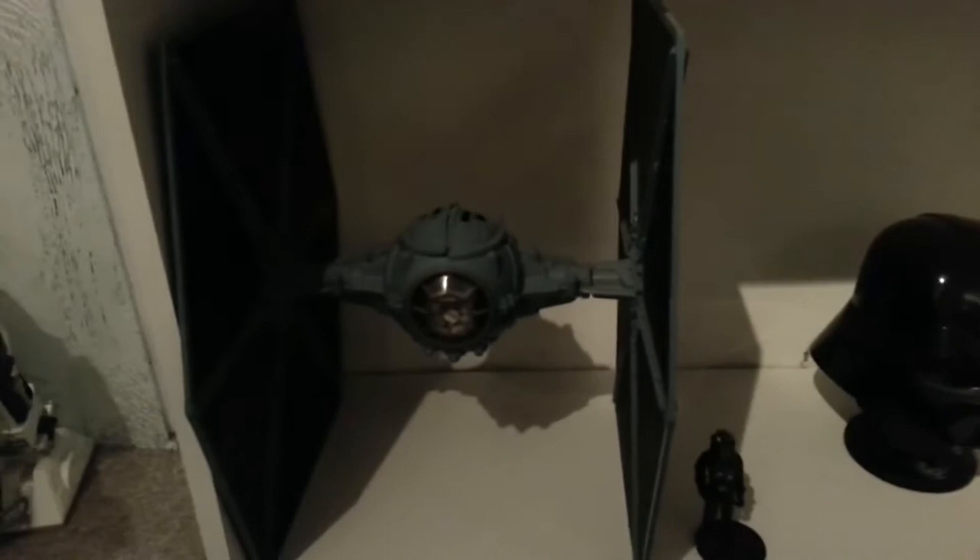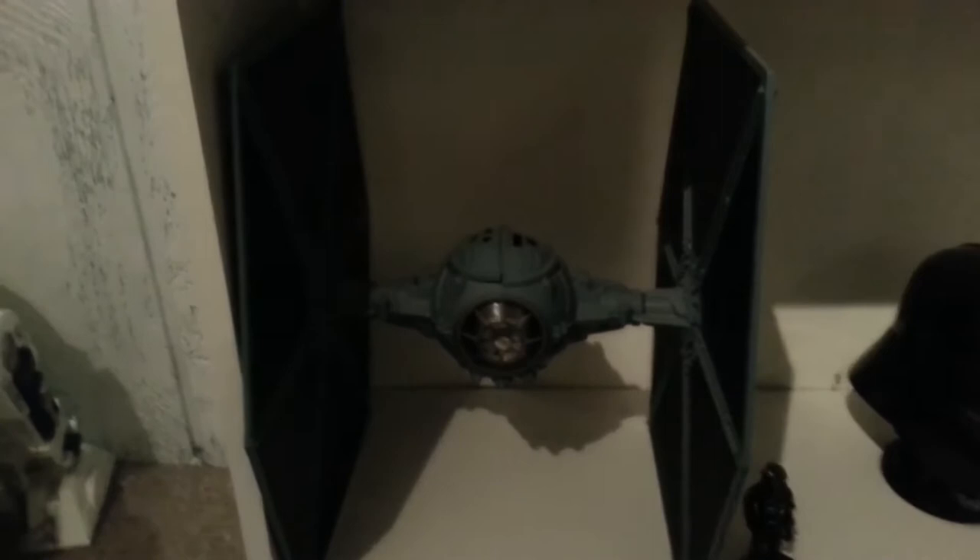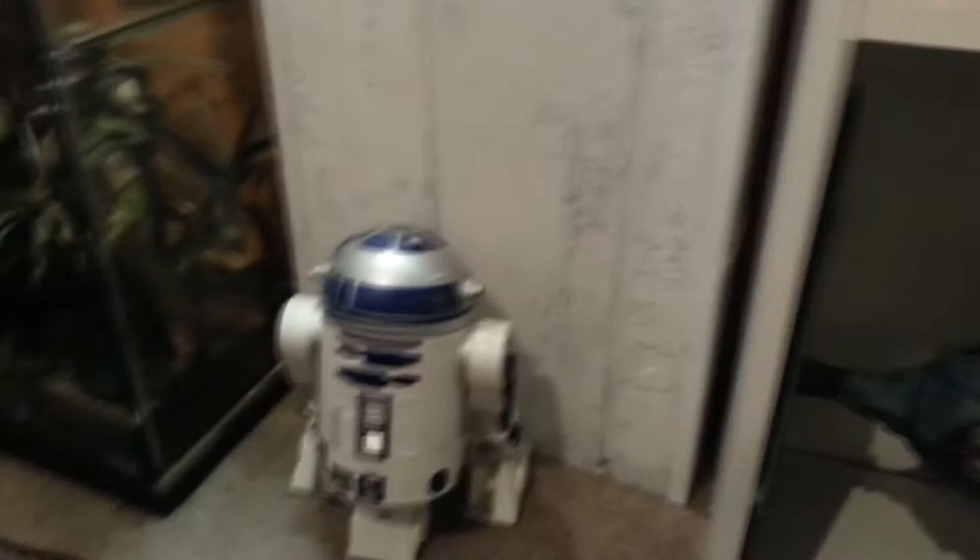Some miscellaneous pieces down there — the Hasbro TIE Fighter. The Hasbro stuff I keep out is the stuff that still looks good. I can't afford to go out and buy the really expensive premium ships, so I keep out the Hasbro stuff that still holds up. And there's an old R2-D2 telephone right there.